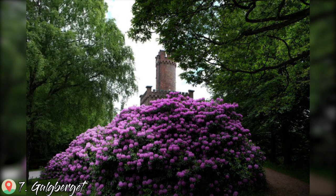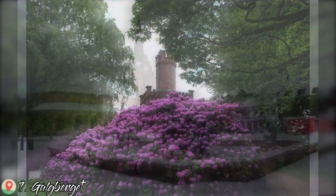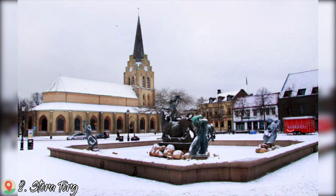Number 7: Galgberget. Number 8: Stora Torg.